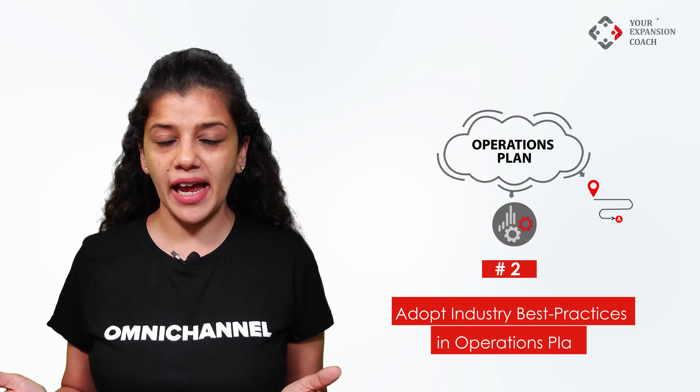A word of caution: do not develop the business plan based on your own judgment or understanding of the business, as this is the foundation of your dark store. Step 2: Adopt industry best practices in operations planning. The idea here is — why reinvent the wheel?